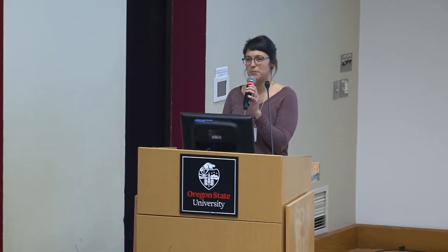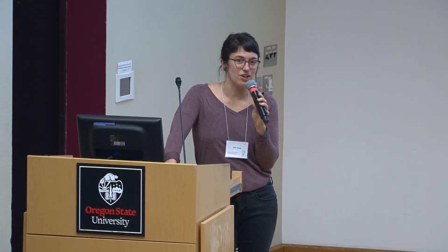Thanks so much for coming to the session on stepping up biennial seed production. If this is not the room you intended to be in, please feel free to find a different one. But we're really glad that you're here. My name is Kit Healy. I work with OSA as the Upper Midwest Research and Education Coordinator, and I have very little experience in biennial seed production, so I was really excited to moderate this panel with these wonderfully experienced folks.